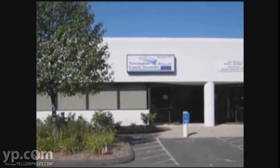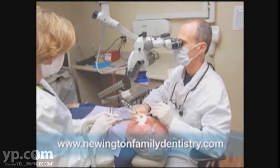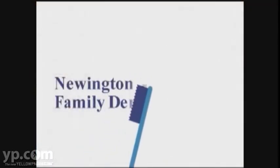Enjoy a relaxed, pleasant experience in a spa environment. Beautiful, healthy teeth and gums are attractive. Be the best you can be with the dentist you can trust and depend on at Newington Family Dentistry.